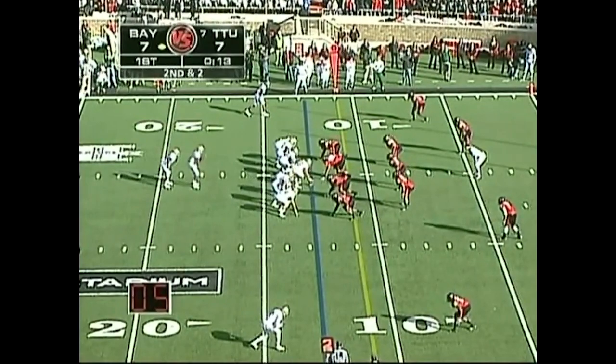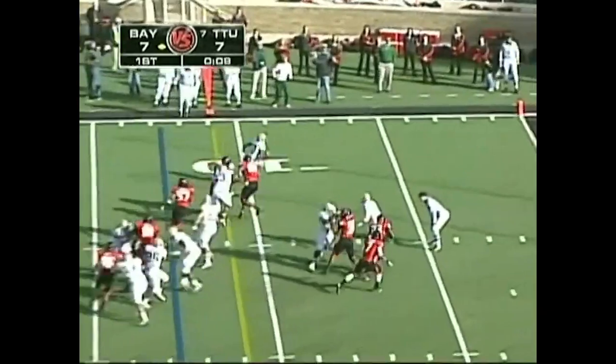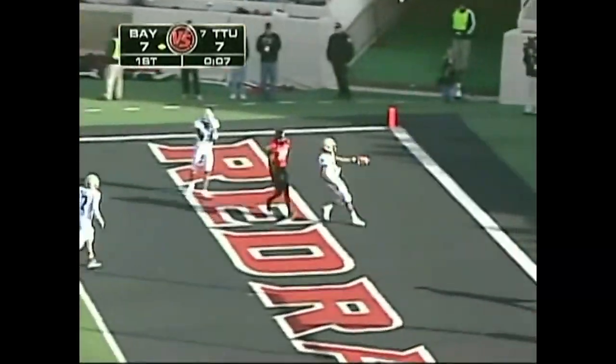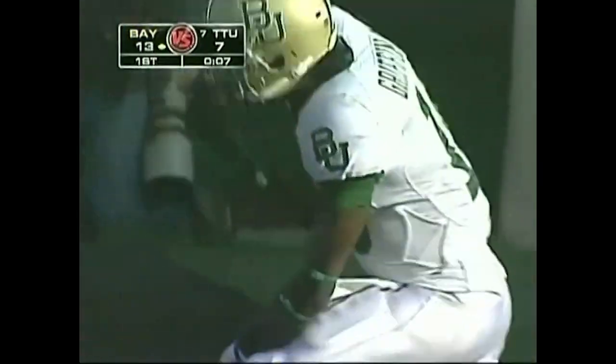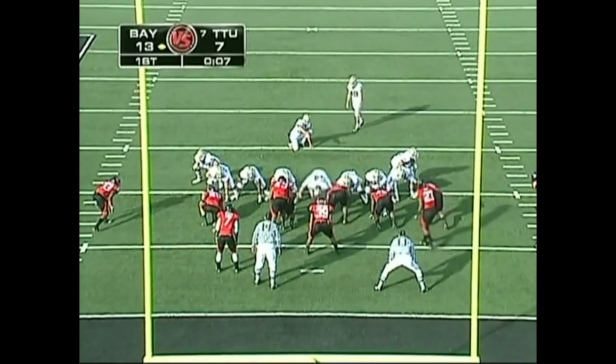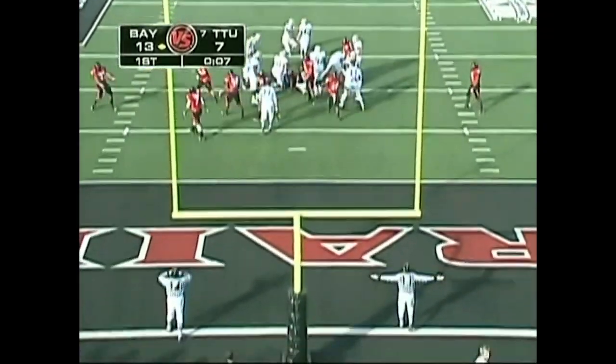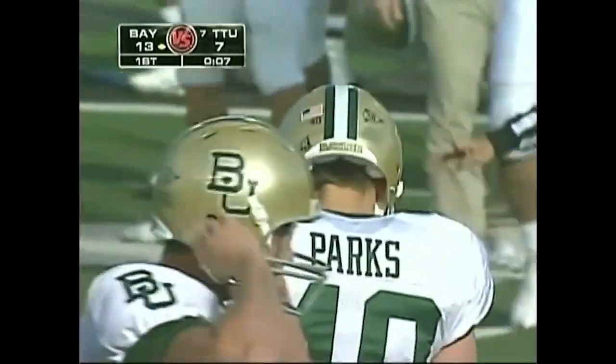Second down and two from the 13. Griffin keeps it — he's got daylight and six. Robert Griffin covers the final 13 yards. Good snap — and the extra point is no good.